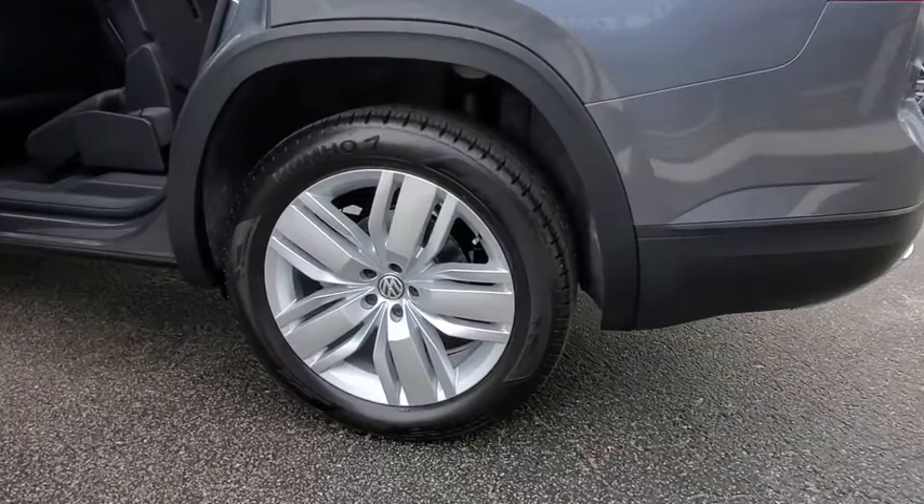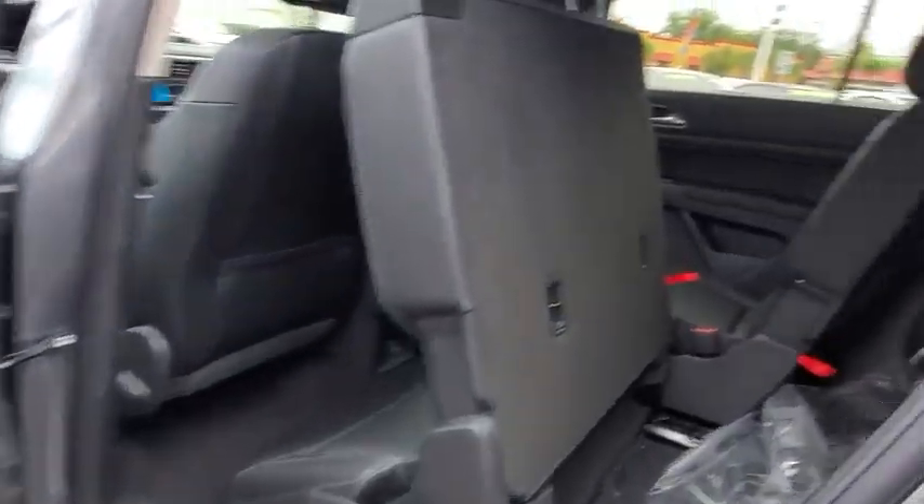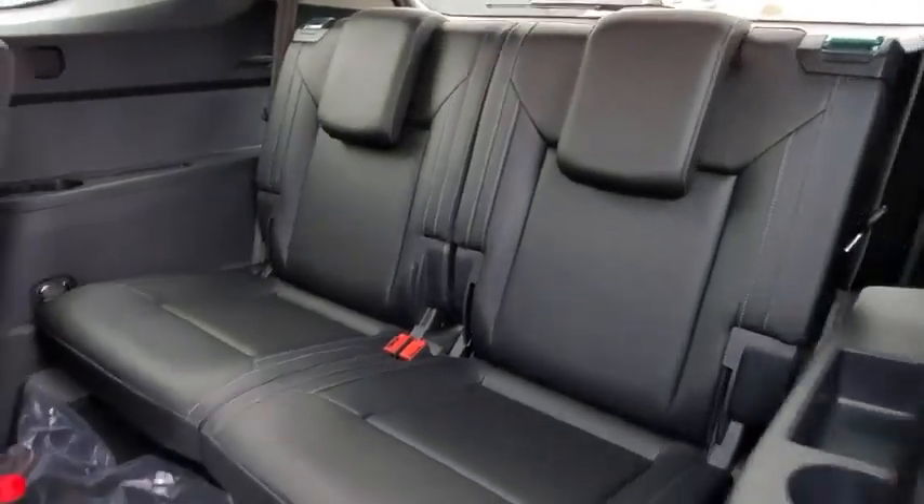Leather wrapped steering wheel, Bluetooth, adjustable steering wheel, power steering, cruise control, four-wheel disc brakes, keyless start, auto dimming rear view mirror, aluminum wheels, floor mats.